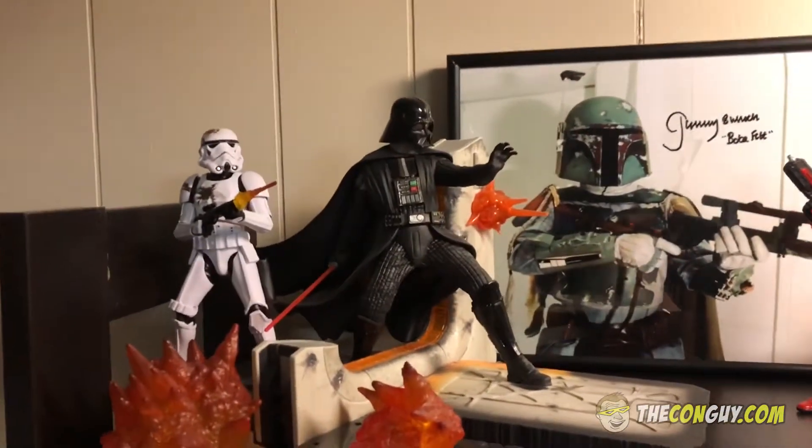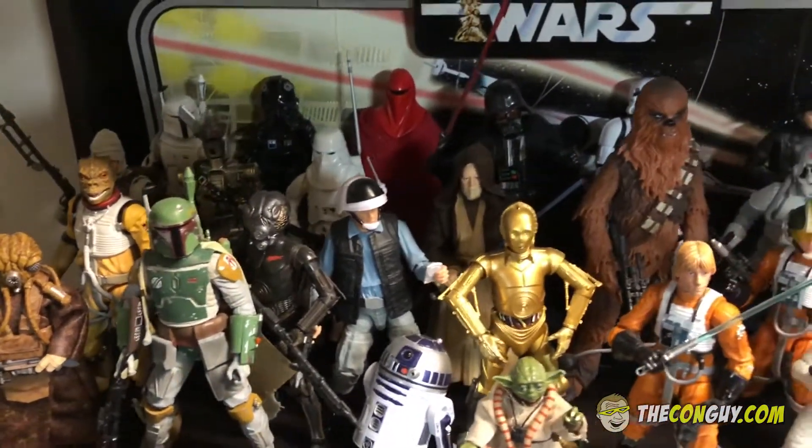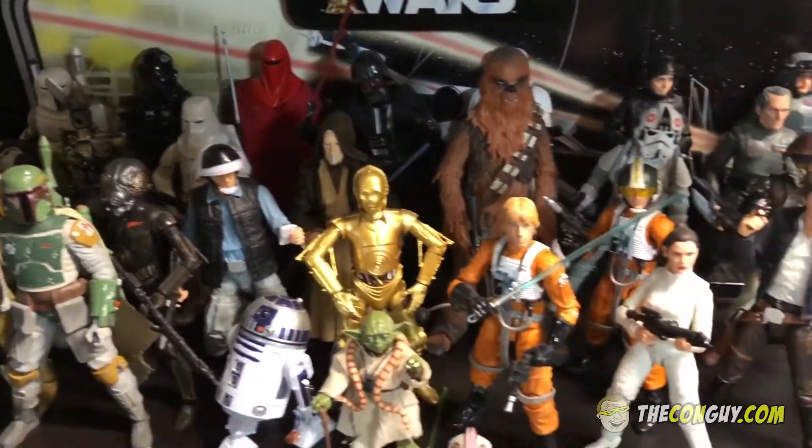Over here we have some more Black Series figures. I don't have the entire collection, but a pretty good amount of them.